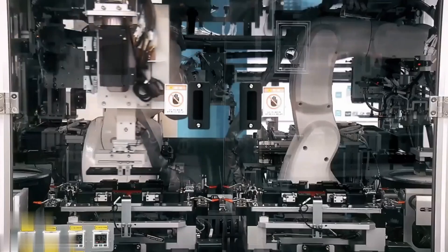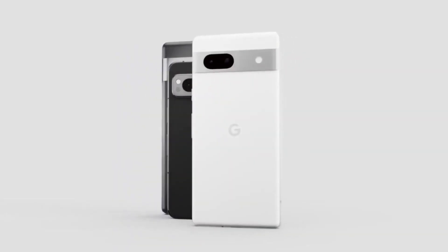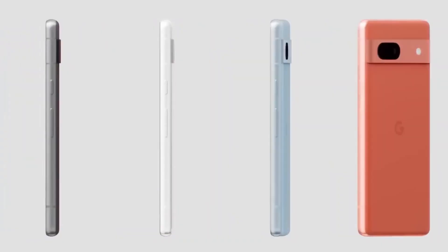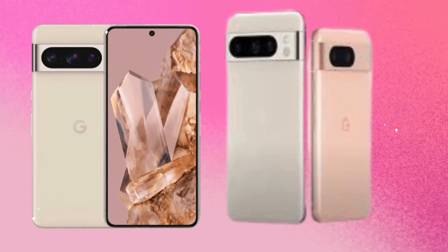Similar to its predecessor, the Pixel 8 Pro, Google is opting for a flat front design without noticeable side, top, or bottom bezels, aligning it with competitors like iPhone and Samsung's S24. The front still features a small centered hole-punch selfie camera. However, the significant change lies in the frame, which is now entirely flat, resembling the iPhone.